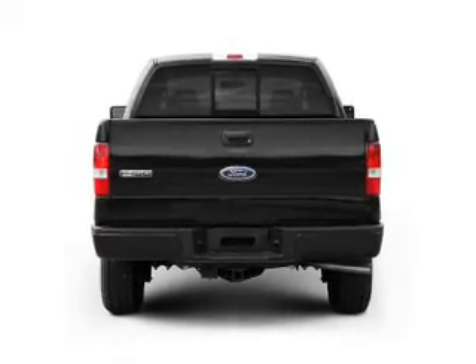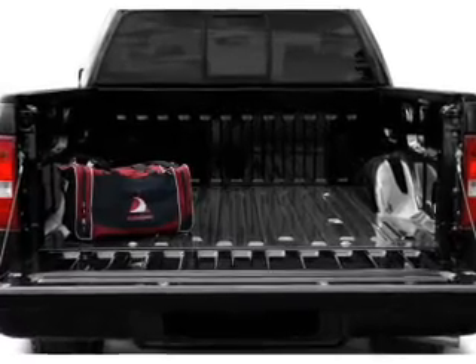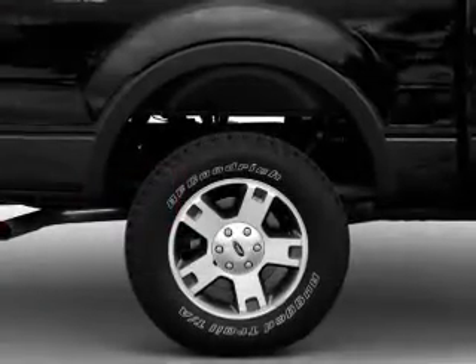Premium wheels lend a distinctive appearance. The anti-lock braking system will keep you safe on the road. Heated seats make cold weather driving more endurable. Power and reliability are a great combination.